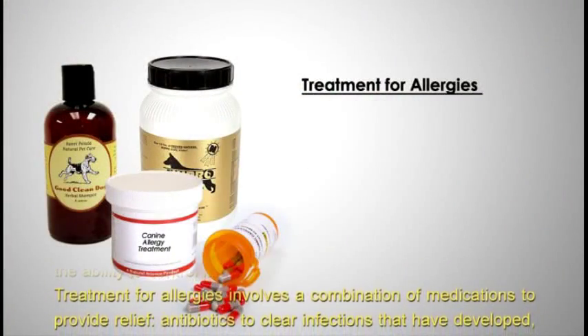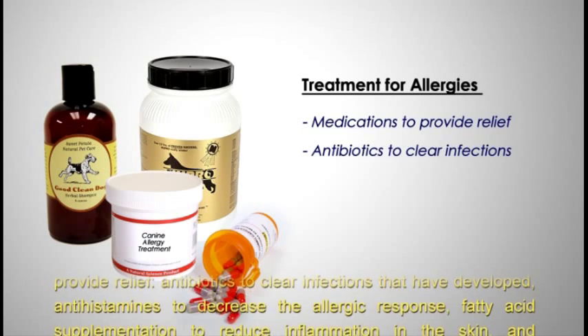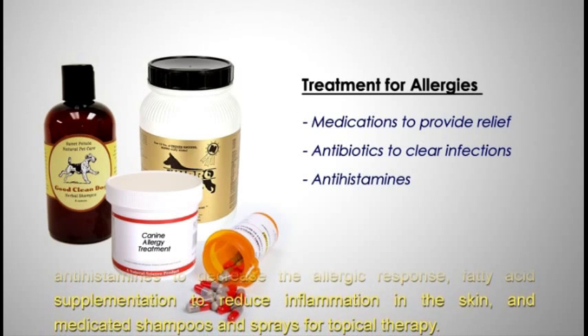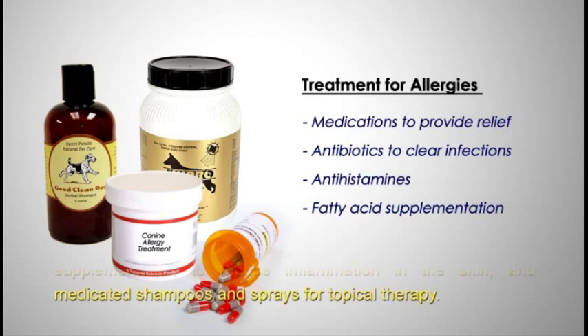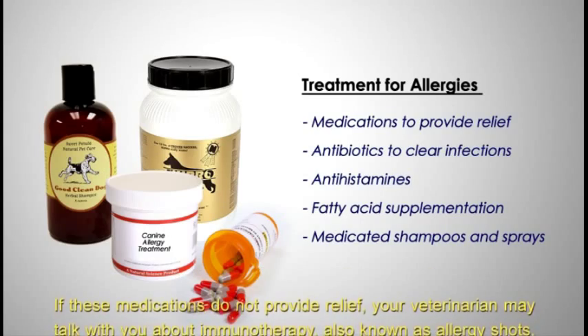Treatment for allergies involves a combination of medications to provide relief: antibiotics to clear infections that have developed, antihistamines to decrease the allergic response, fatty acid supplementation to reduce inflammation in the skin, and medicated shampoos and sprays for topical therapy.